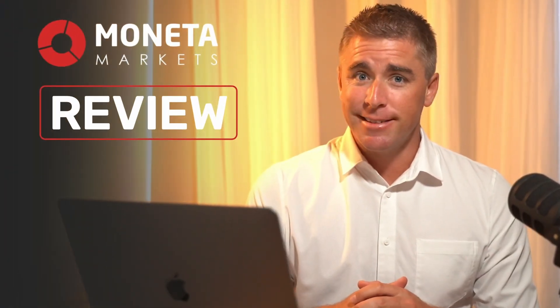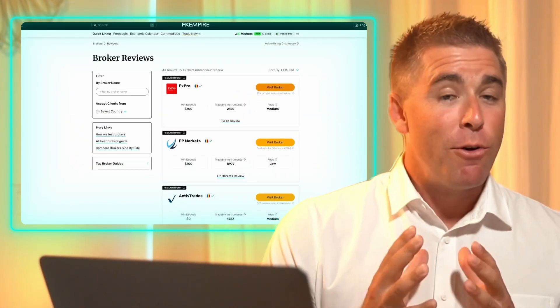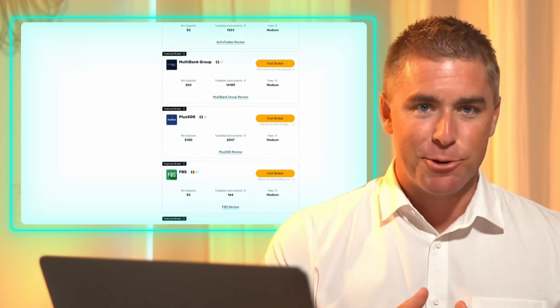Interested in trading with Moneta Markets? Then this video review is for you. Hi, I'm Eric from FXEmpire.com.